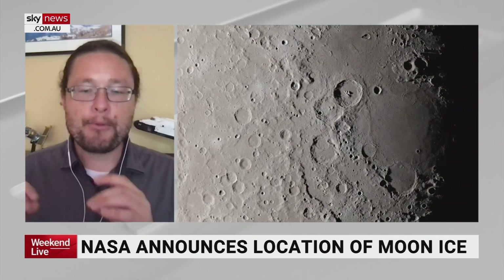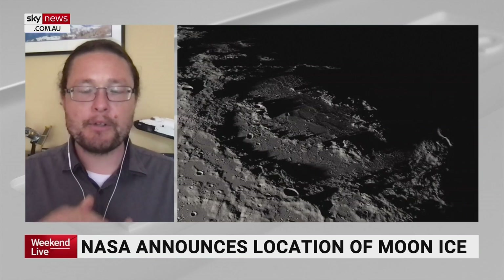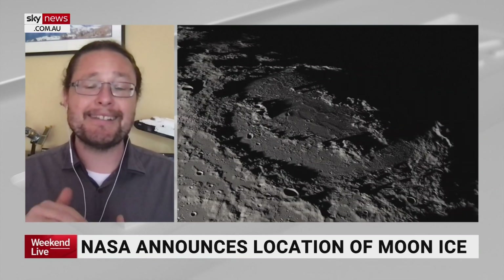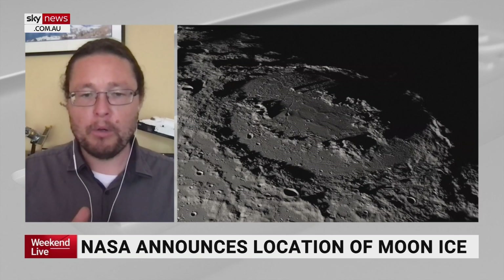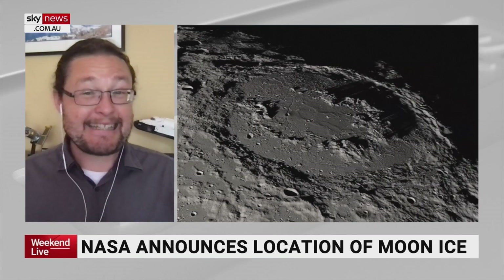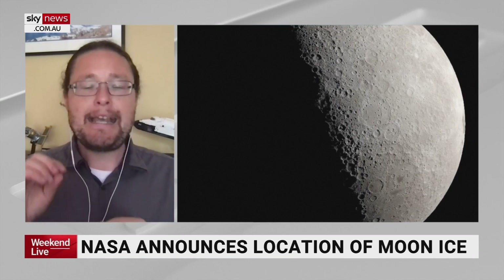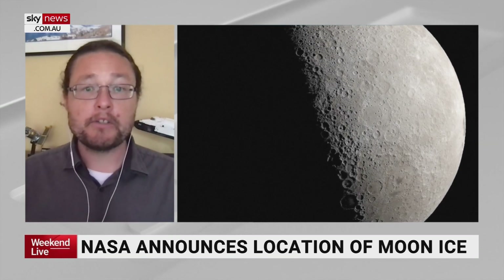Late next year, three missions in one will essentially be sent to what's called the ridge of the Shackleton Crater, near the lunar south pole. It's in a very specific position where it can get at least 10 days of continuous sunlight so the batteries can be charged and the mission can run. It has a direct view with Earth for continuous communications, and it can explore ice — testing whether they can dig ice at the moon.